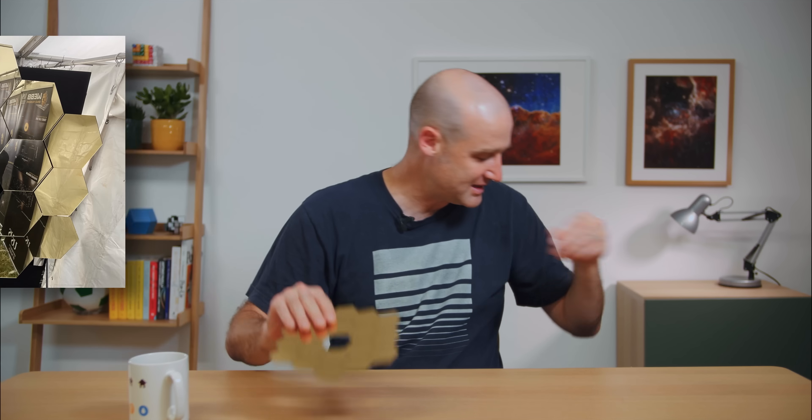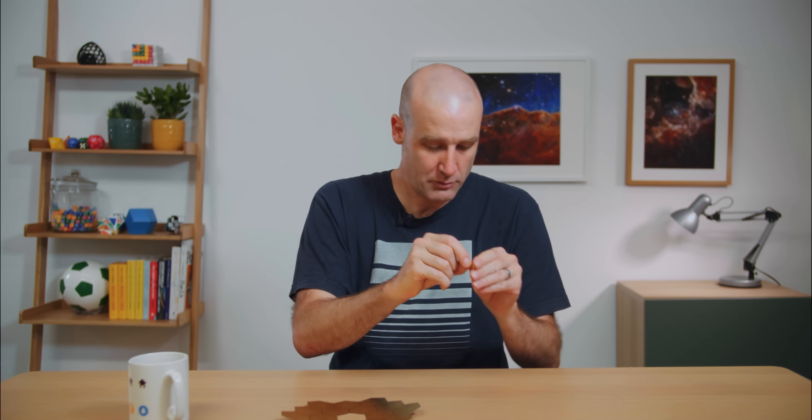I was at the Blue Dot Festival and I bumped into the folks from the University of Suffolk, and they had made a giant model of this out of bathroom mirrors they bought from a hardware store. Although that said, they did give me a little pin — a little badge of the primary mirror — which I'll pop on right now.